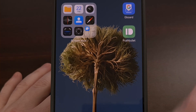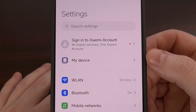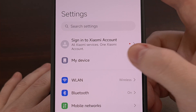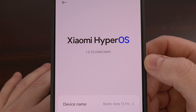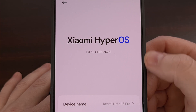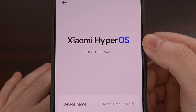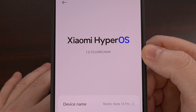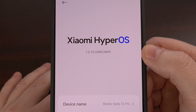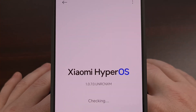We start by first opening up the Settings application, and then we're going to tap on the My Device menu up here at the top. You're going to see a big banner for the version of HyperOS that you currently have installed, and many people will think this is just an image tucked away here. But we can check to see if a new firmware update is available on the Redmi Note 13 by simply tapping on this text up here.